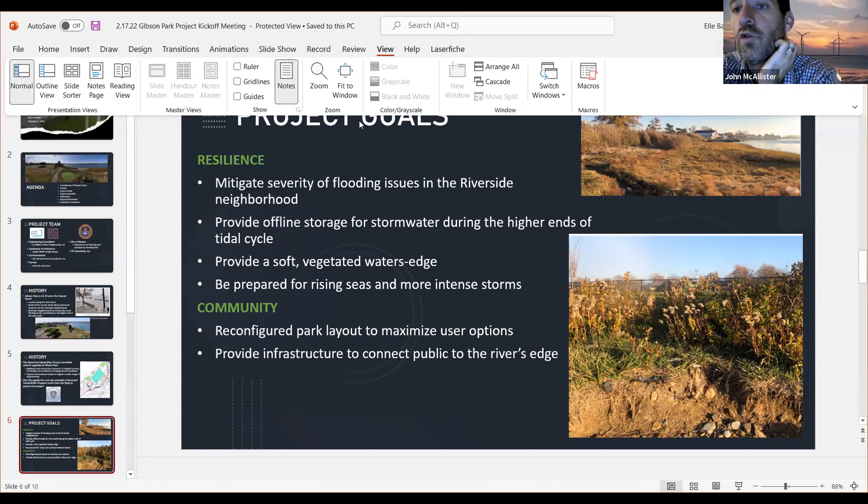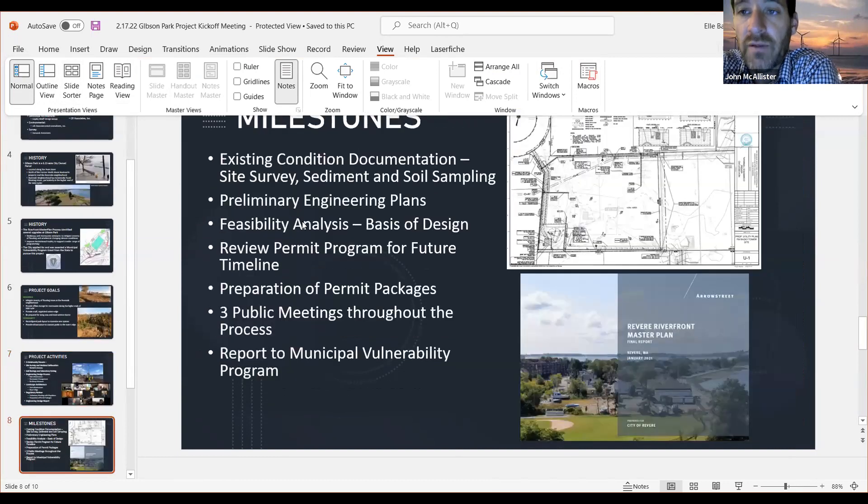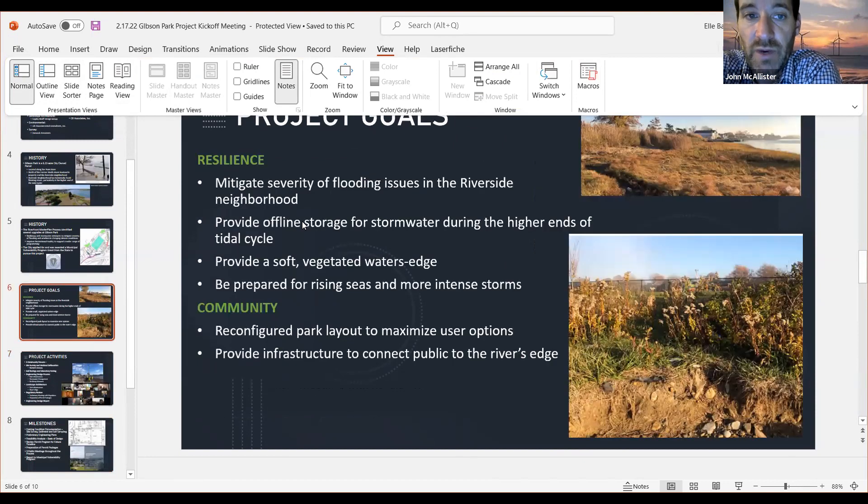We're going to come up with some creative landscaping ideas where we build up to elevation 10 with a soft edge so the park is protected, but we'll also have areas that it's okay if they get wet — that's just a natural process; it's better they get wet than the neighborhood. This is all being done cognizant of the seawall project that could go forward to protect the neighborhood.